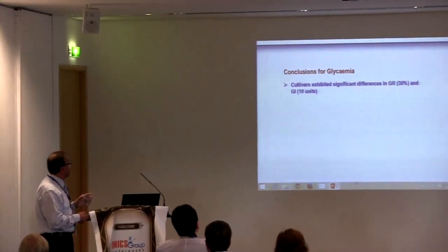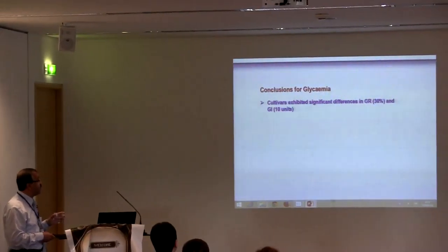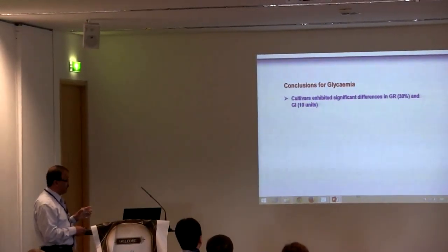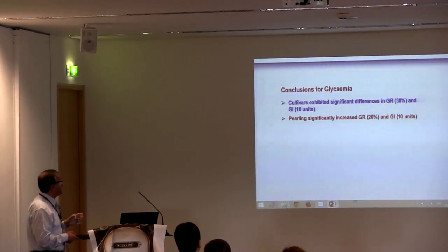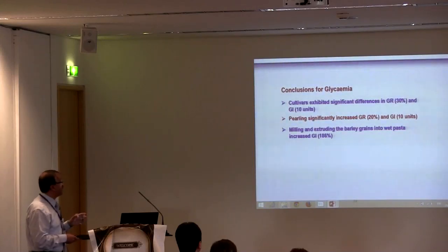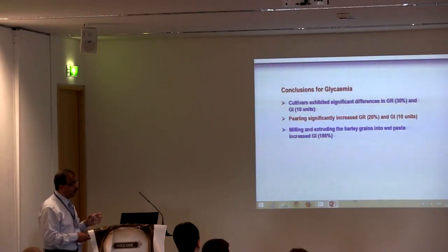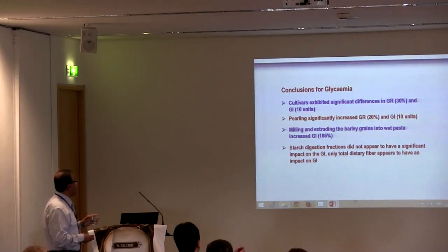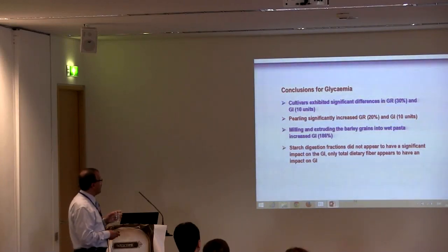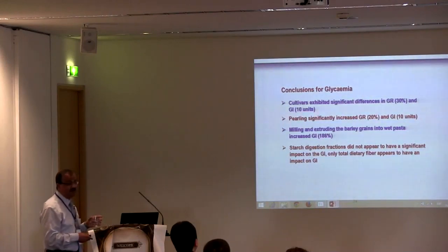Conclusions for glycemia: Cultivars exhibited significant differences in glycemic response of about 30% and GI by 10 units. Pearling significantly increased glycemic response by about 20% and GI by about 10 units. Milling and extruding barley grains into wheat pasta increased GI. The starch digestion fraction did not appear to have a significant impact on GI. Only dietary fiber appears to have an impact on GI.